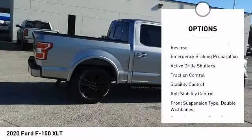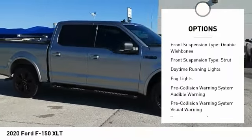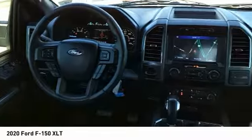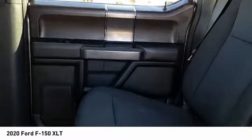Power windows with safety reverse, emergency braking preparation, active grille shutters, traction control, stability control, roll stability control, front suspension type: double wishbones and strut, daytime running lights, fog lights.